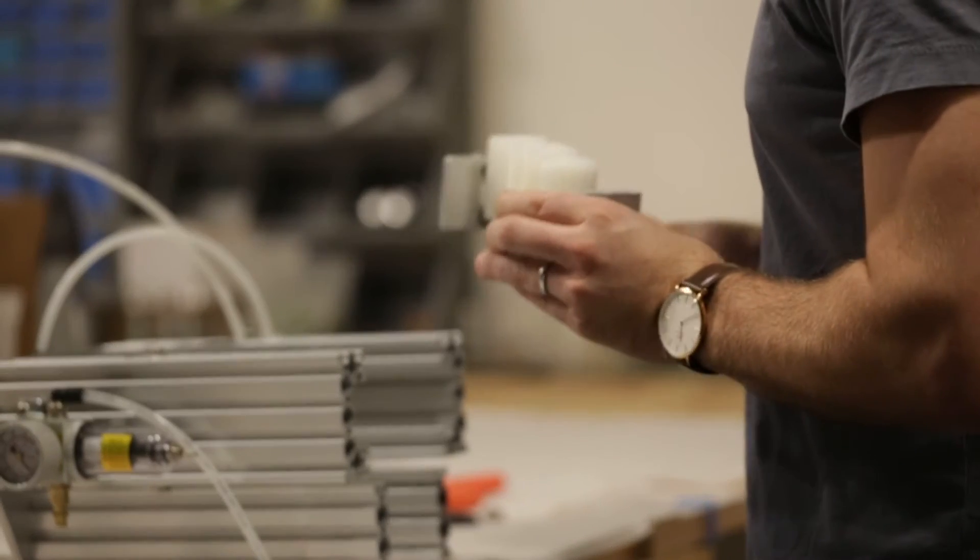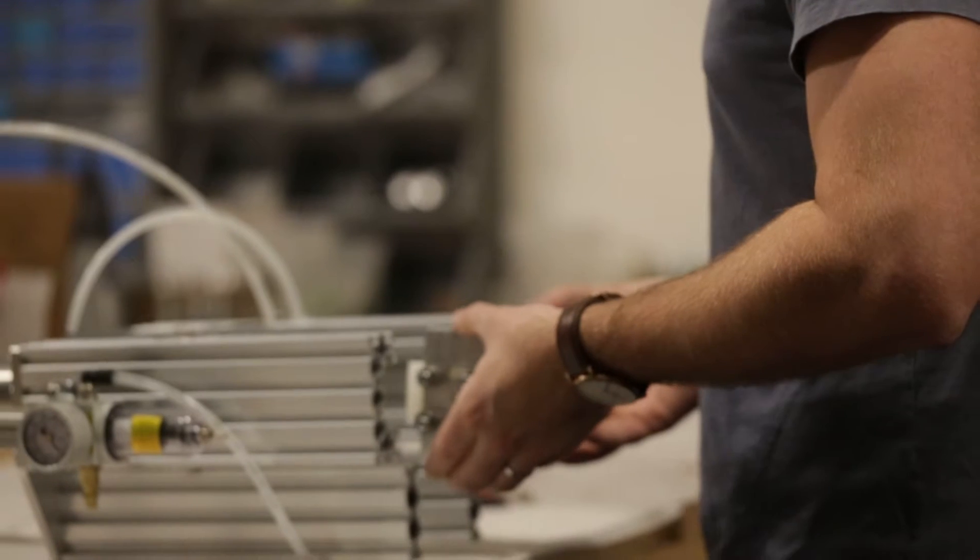At Rest Devices, we're a really small team, but we do everything ourselves and we do it really quickly. Everything with the MIMO monitor is actually built and manufactured in the U.S. and New England, and we also do a lot of the engineering and manufacturing here.